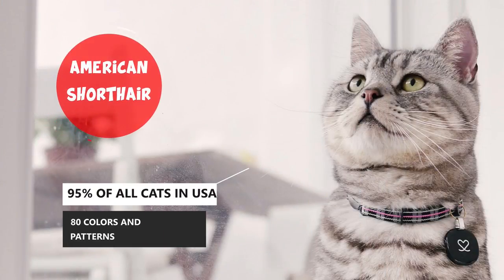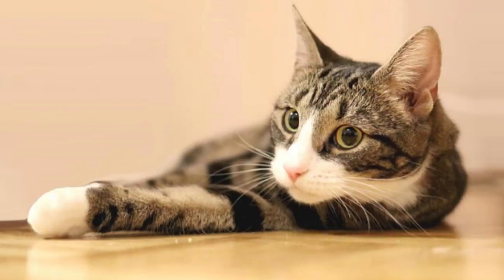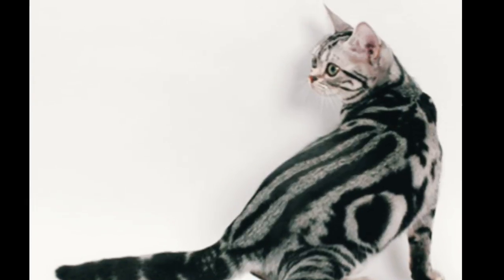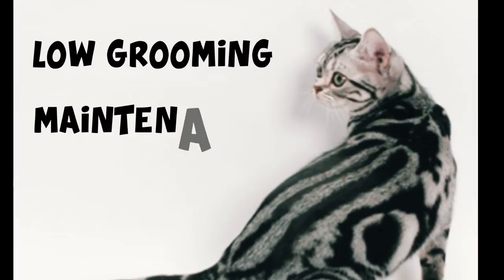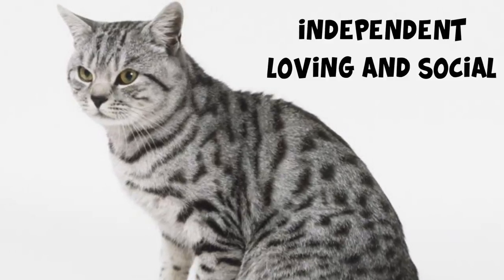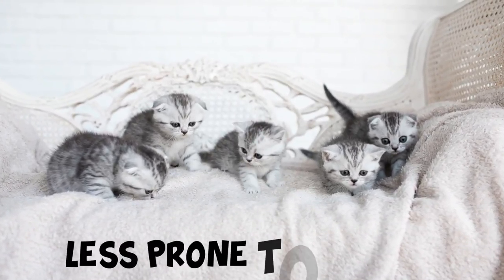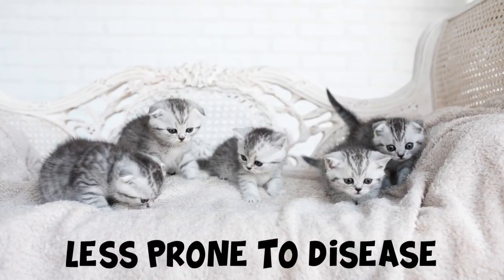American Shorthair. This cat makes up 95% of all cats in the United States, comes in 80 colors and patterns, and is the pedigreed version of the domestic shorthair. This breed is perfect for first-time owners who want low-maintenance, an independent but still loving and social cat to play and cuddle with. Another thing that makes this cat so great is that they are less prone to disease, so it will spare your wallet on those vet bills.